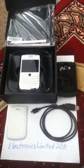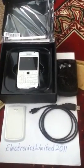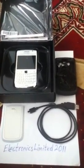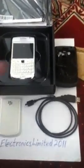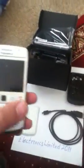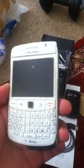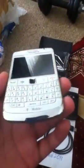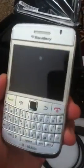Welcome to E-Electronics Limited 2011. This is a demonstration for the BlackBerry 9700 Bold white color. I'm going to show you basically from the box how this looks — I've had this for six months and it's immaculate. I've had it in a silicon cover and since I bought it I put the screen cover on it.